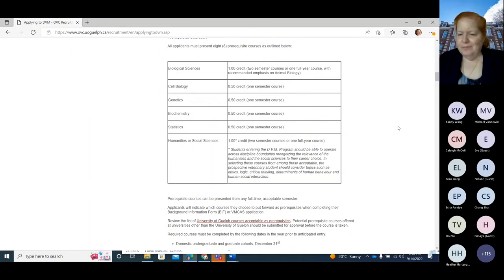Regarding organic chemistry: it's not mandatory on our list. We need biochemistry, and while some universities require organic chemistry one and two as prerequisites for biochemistry — in which case you'd have to take it — we don't require organic chemistry ourselves. The list of eight courses is what it is, and organic chemistry is not on it.